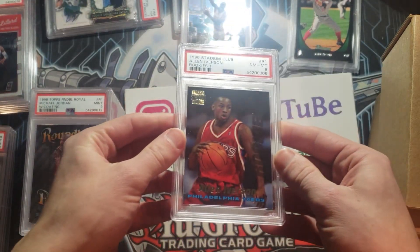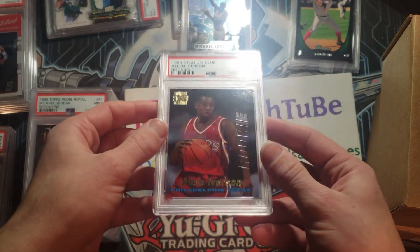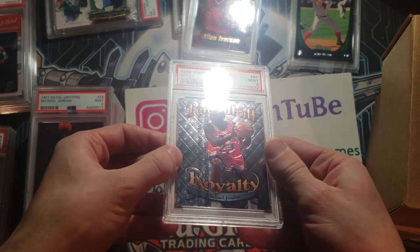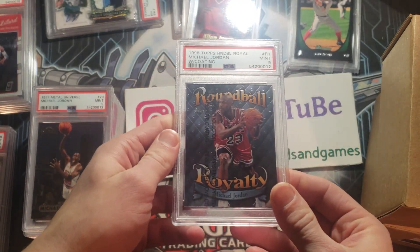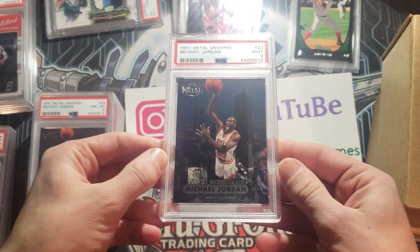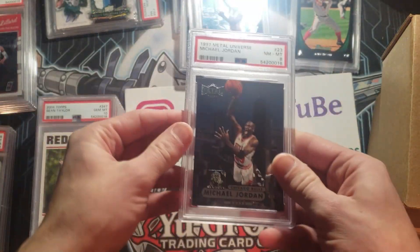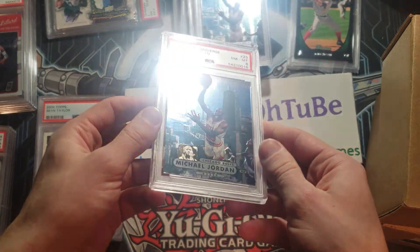Here is an Allen Iverson PSA 8 rookie — disappointed on that. Here's a nice one — a Round Ball, this one is a nine with the protective coating from the pack, still pack fresh. Hoping for a 10 but a nine is not too bad. Another Jordan nine — a lot of these have surface issues on the front. And then another Jordan eight — out of the pack, these really have a lot of surface issues.